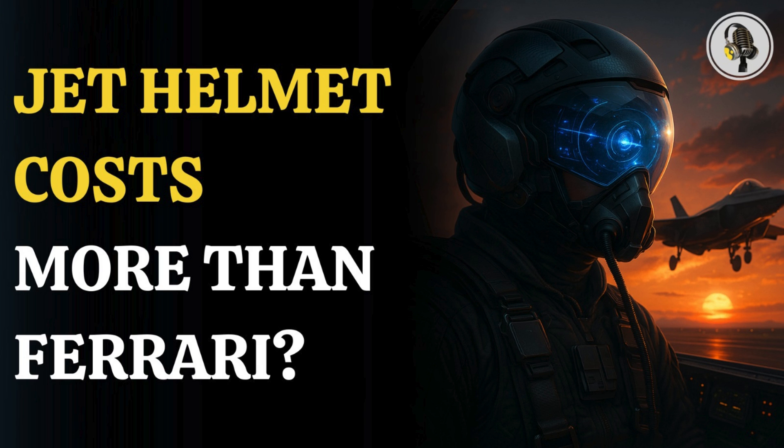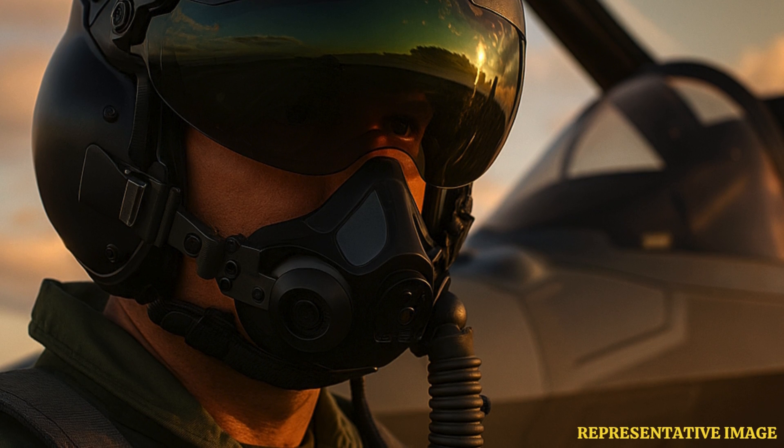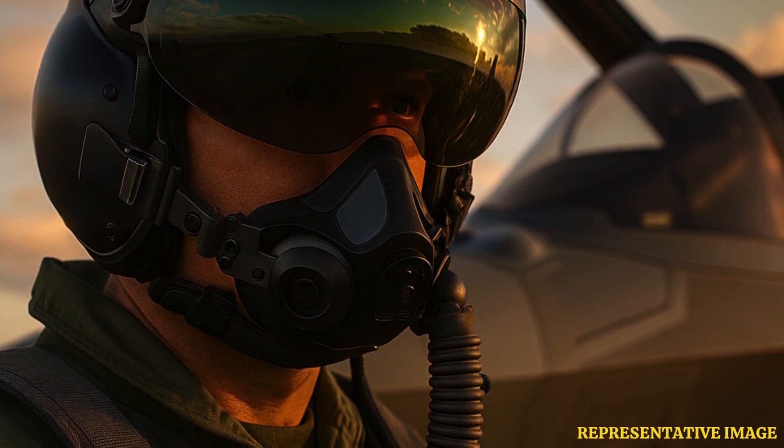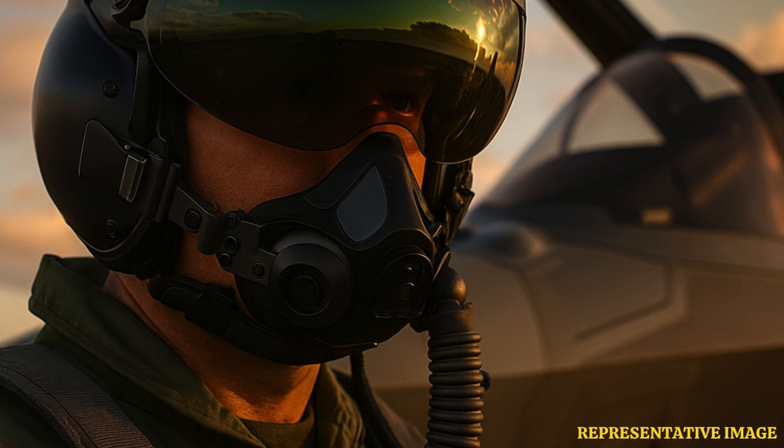The F-35 Lightning II isn't just one of the world's most advanced fighter jets — it also relies on a helmet that costs around $400,000. Made by Rockwell Collins and Elbit Systems, this helmet is more expensive than many Ferraris. But it isn't luxury that drives the cost; it's the combination of precision engineering, cutting-edge optics, and custom fit that make it essential for modern air combat.